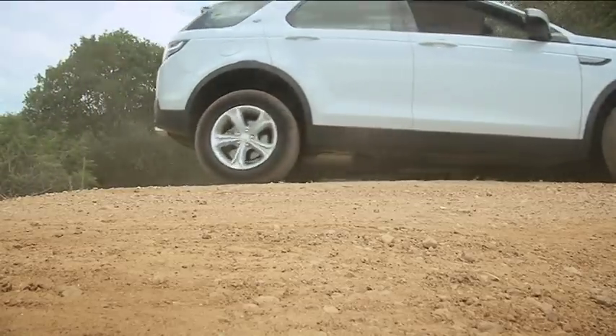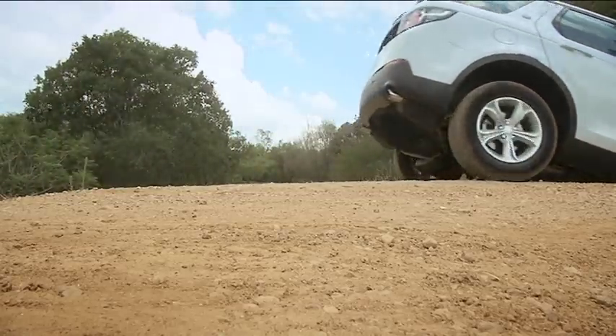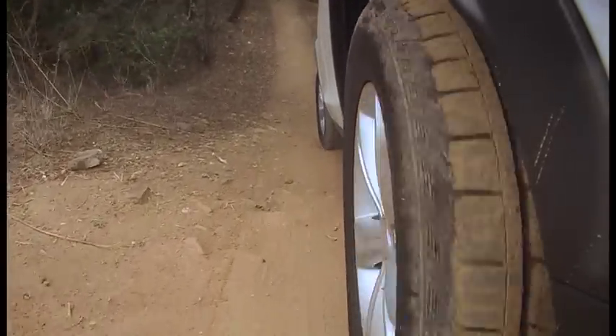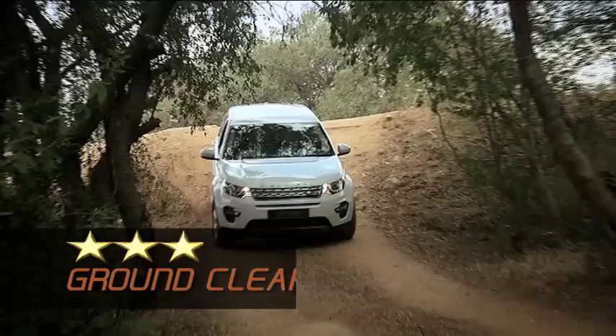It looks low from outside and I was expecting a bit of a touch with the break-over angle. I did not get that, much to my surprise. Steep decline — and we've done it.